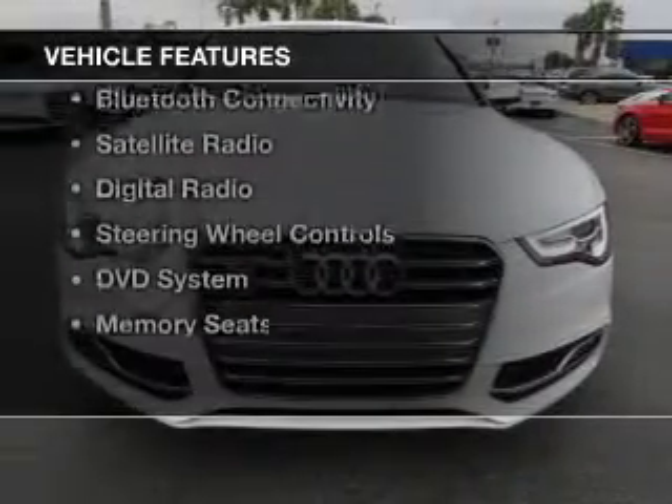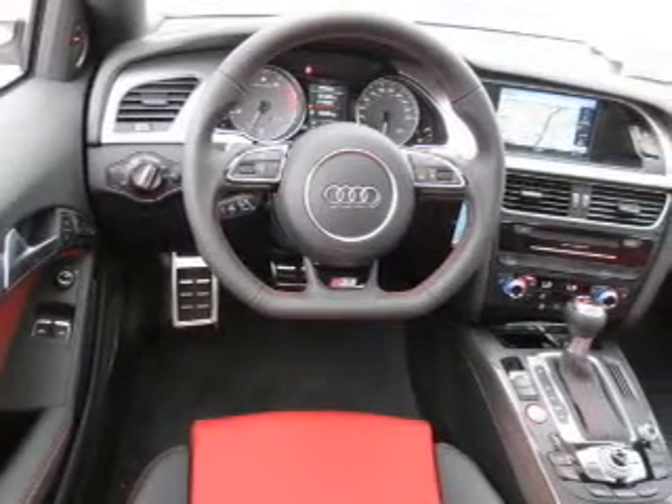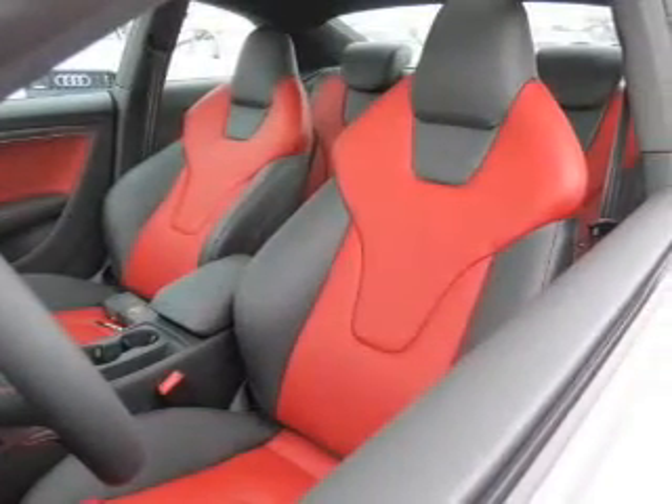The features include a sunroof, electric trunk, push-button start, leather seats, Bluetooth connectivity, a satellite radio, digital radio, steering wheel controls, a DVD system, and memory seats.